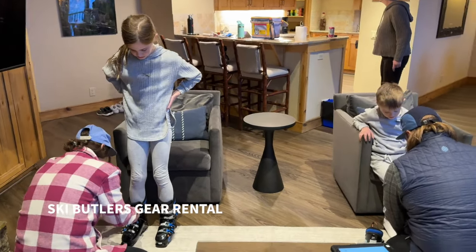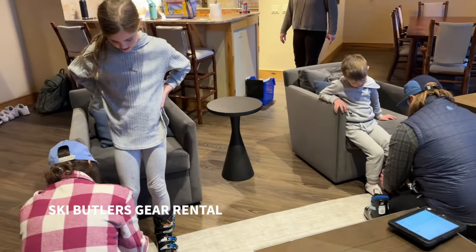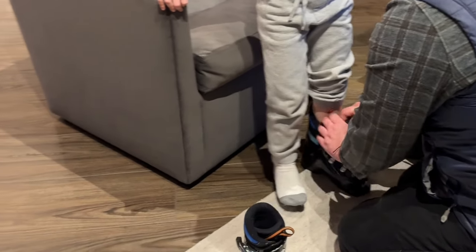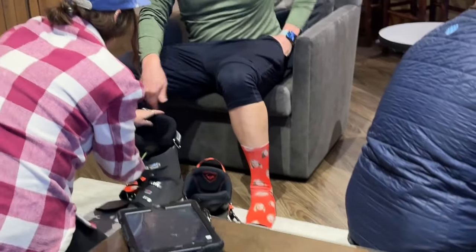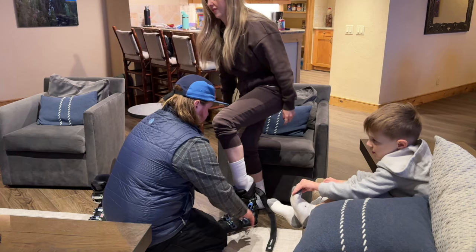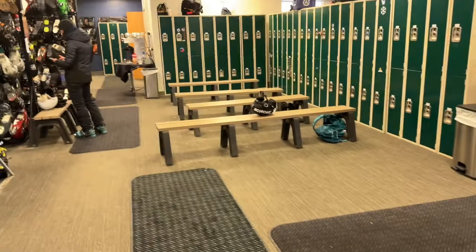We rented our ski gear through Ski Butlers, and let me tell you, it is a game changer when you are traveling with kids and doing ski rentals. They come straight to your accommodations and fit you for all your gear, and once everything is ready they have it all waiting for you in storage so you can just go pick it up and hit the slopes. So convenient — 10 out of 10.